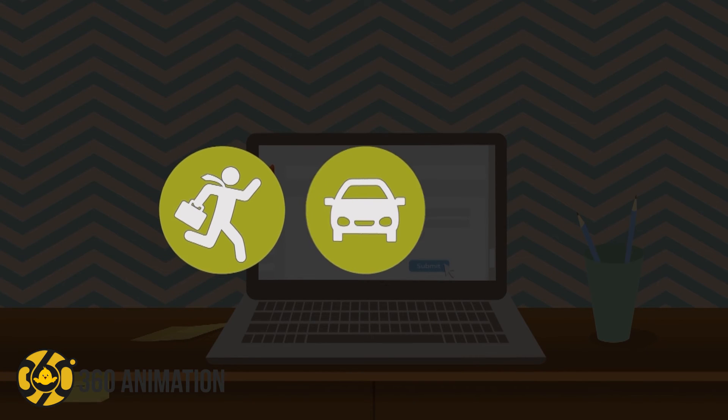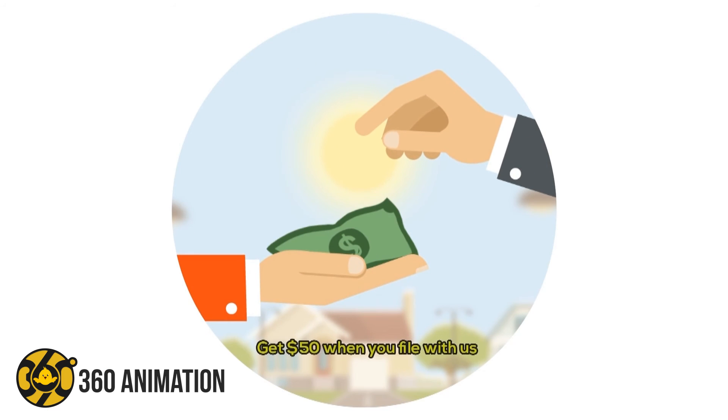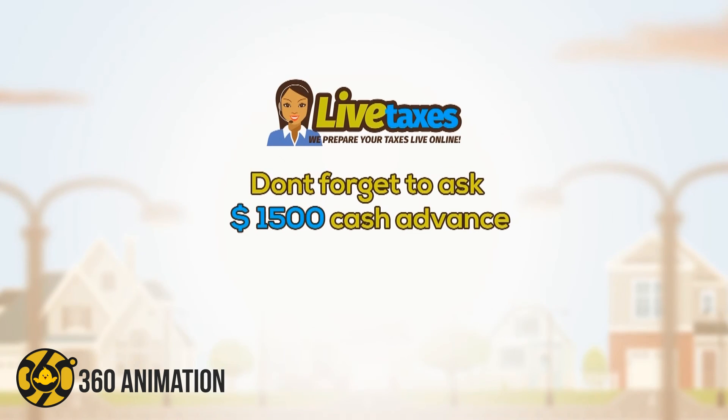No rush, no travel, pay nothing out of pocket. Get $50 when you file with us, $50 when you refer a friend, and don't forget to ask about our $1,500 cash advance.